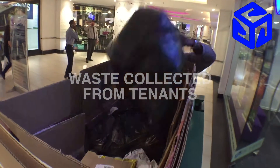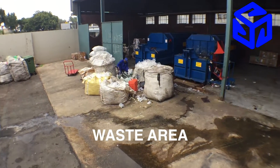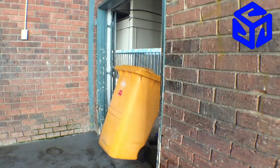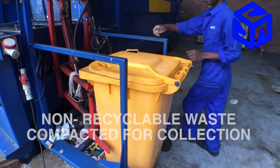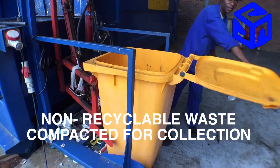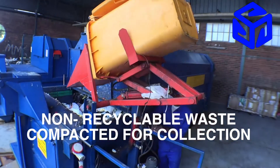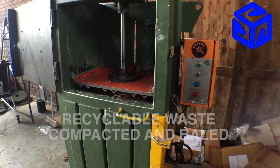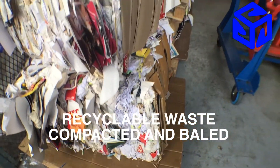Here's how it works. Waste is collected from the tenants within the shopping center or office park environment. It is brought to the waste area and, if necessary, sorted into recyclable and non-recyclable waste. Non-recyclable waste is thrown into the compactor for removal to landfill sites. Recyclable waste is compacted and baled for collection before making its way to the recycling plant.